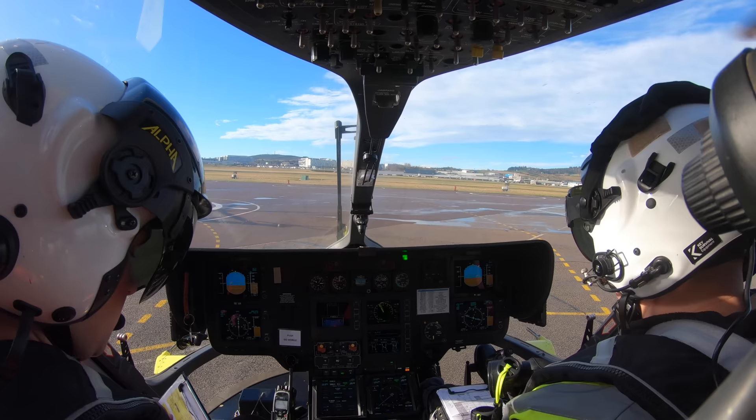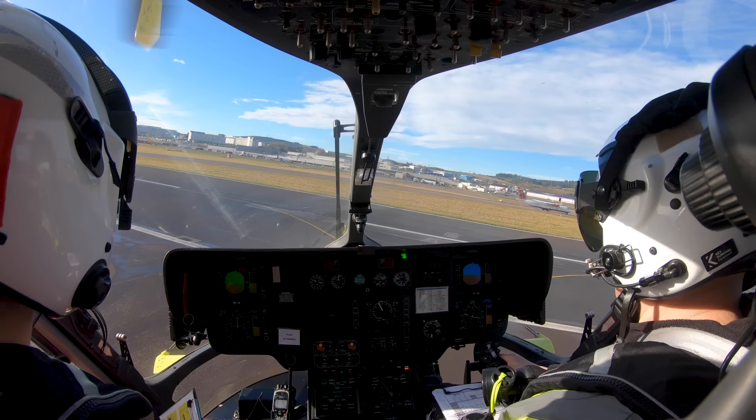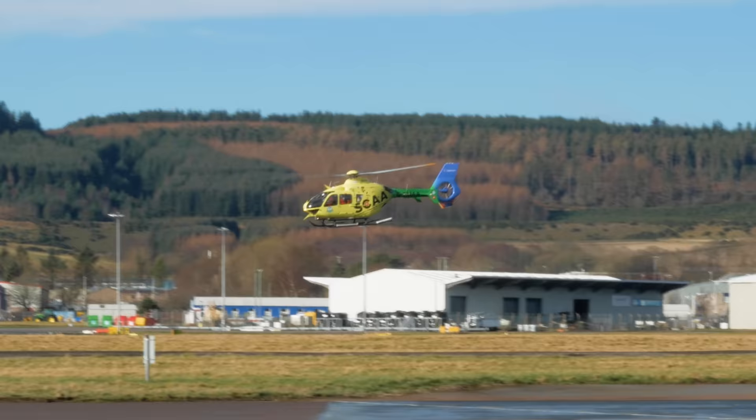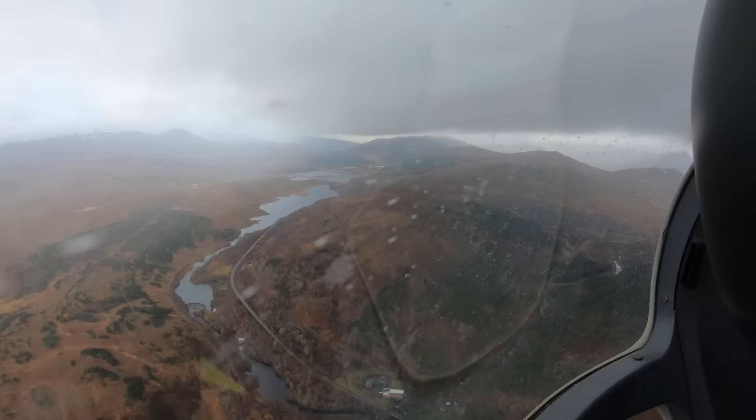We'll find out from the pilot about what the EC-135 helicopter is like to operate and the challenges of flying in Scotland. We'll hear from two of the paramedics about the kit they carry on board which could save your life, and we'll get to ride along with the crew as they fly all over Scotland attending a range of HEMS and air ambulance tasks in some tricky weather conditions.